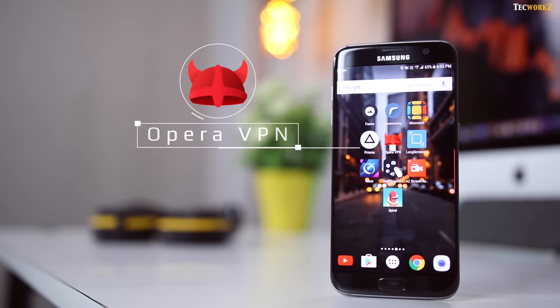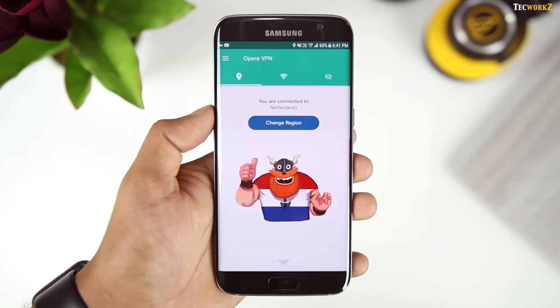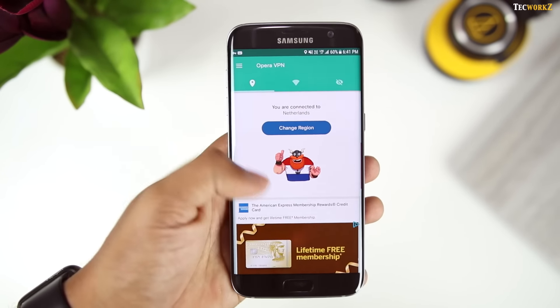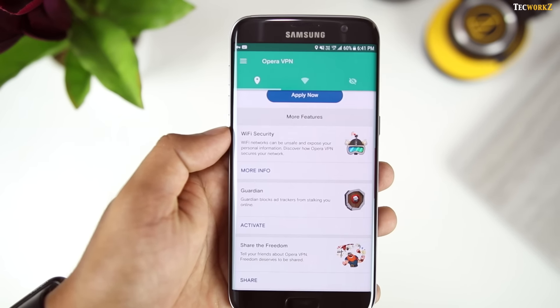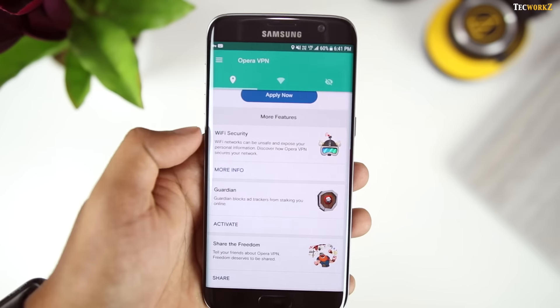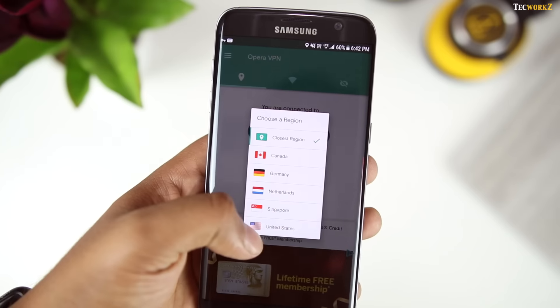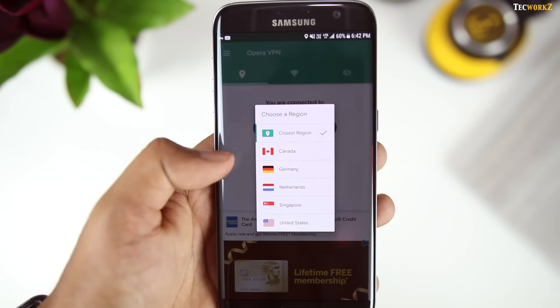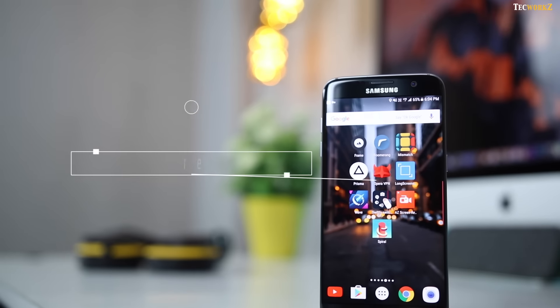We then have Opera VPN. This virtual private network app allows you to block ad trackers and change your virtual location. Your actual IP address is masked with a virtual one, making your device and data secure from potential hackers or other threats. You can also use this app to view content which might originally be blocked in your country, so it will come in handy if you want to access your Netflix account from anywhere in the world.